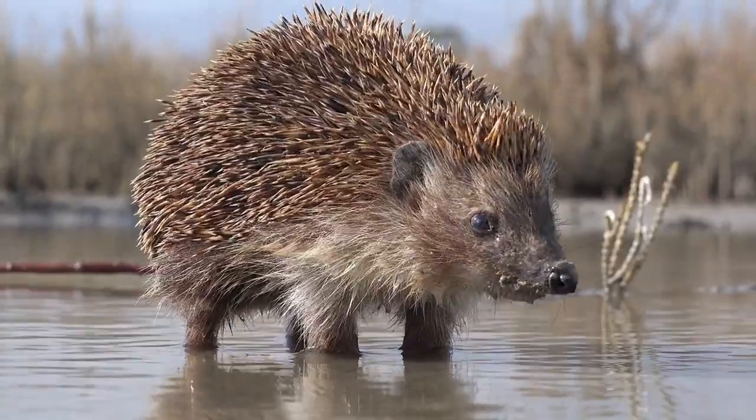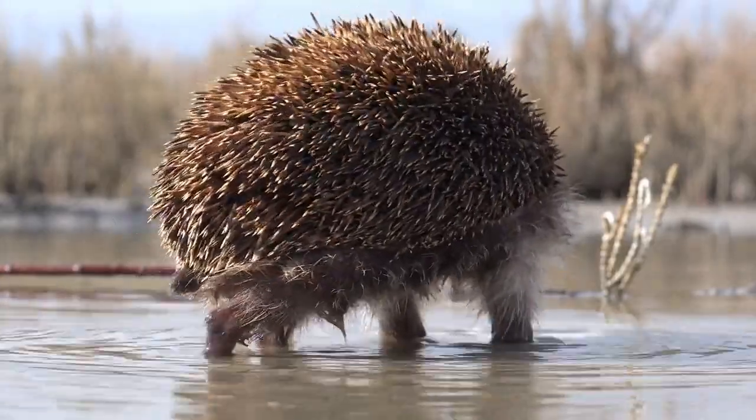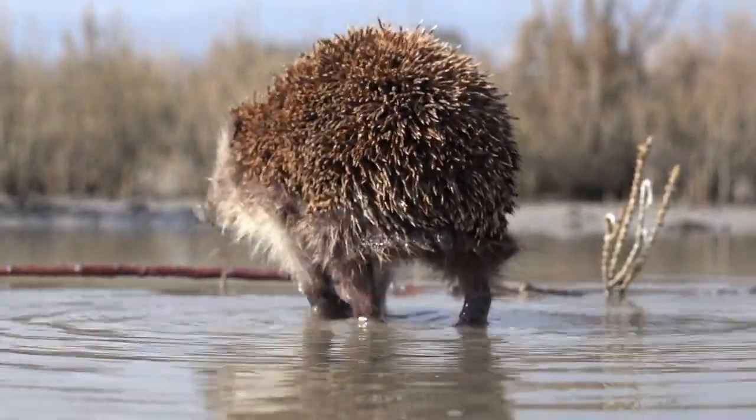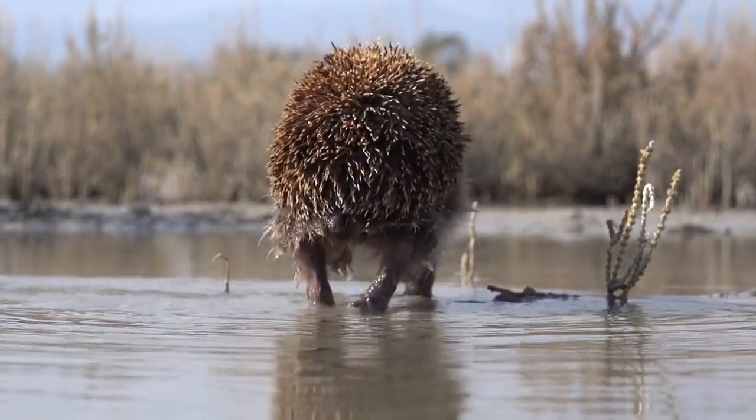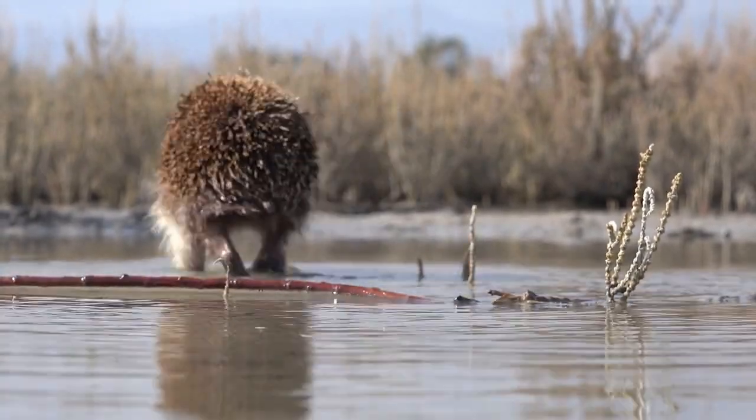Porcupine intelligence. While porcupines are not known for their intelligence, they have been observed exhibiting problem-solving behavior, such as figuring out how to navigate obstacle courses and finding hidden food sources.